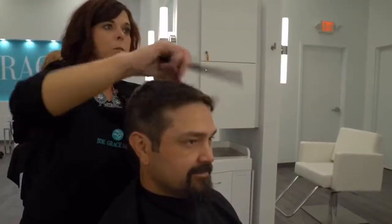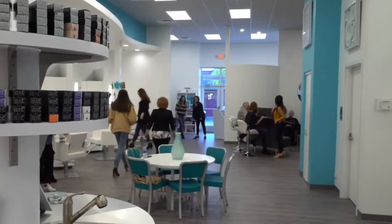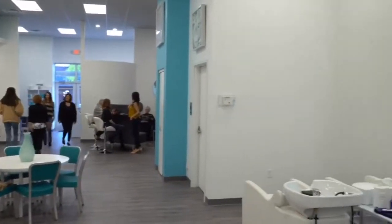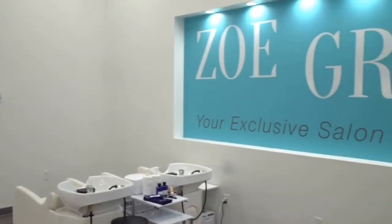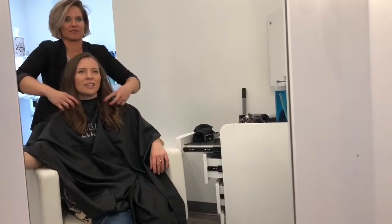Some other little things that make them unique is that they have a private room for guests, so anyone who'd like a little extra privacy can enjoy that during their service. They also offer Botox, fillers, lash extensions, NBR hair extensions, and lots of other unique services that make them a great one-stop shop for everything you need to look and feel beautiful.